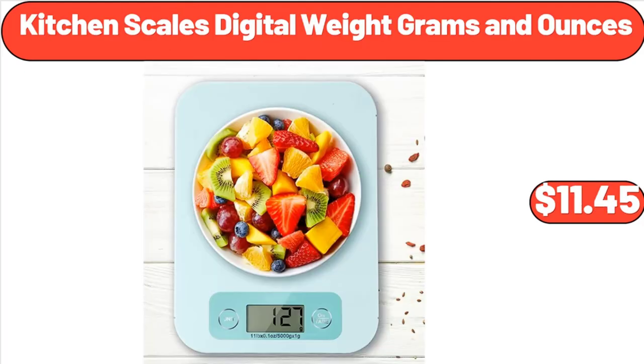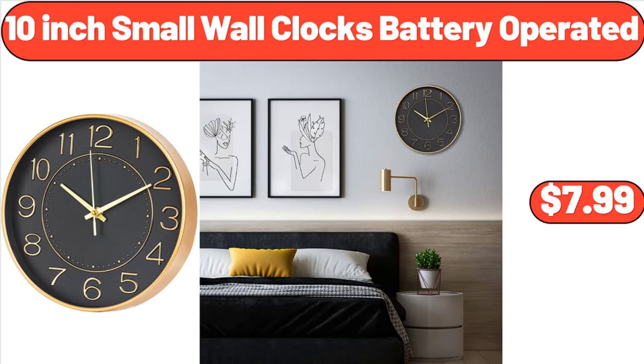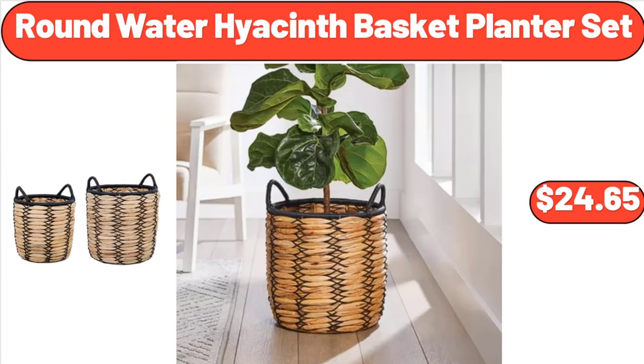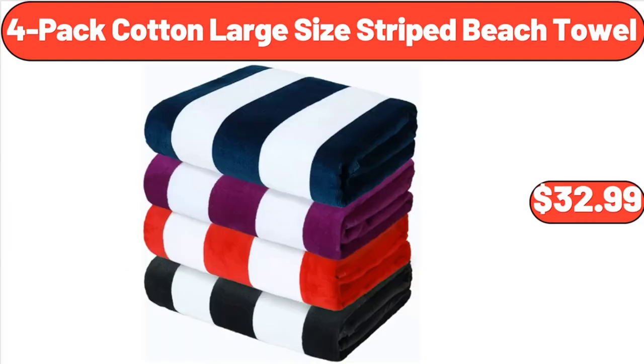Kitchen Scales Digital, Weight Grams in Ounces, $11.45. 10-Inch Small Wall Clocks Battery Operated, $7.99. Please don't forget to subscribe to my channel, thank you very much for everything. Mango Wood Cake Stand with Glass Dome Lid, $26.30. Round Water Hyacinth Basket Planter Set, $24.65. 4-Pack Cotton Large Size Striped Beach Towel, $32.99.